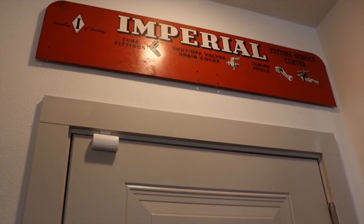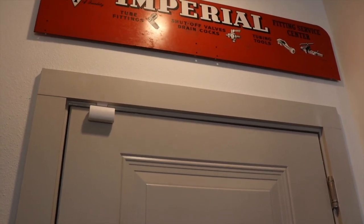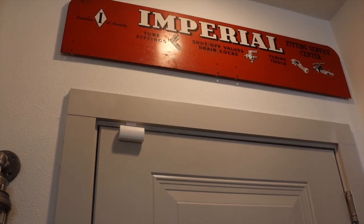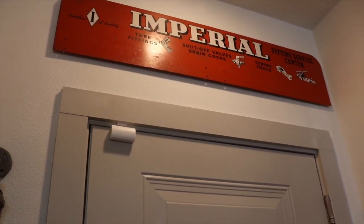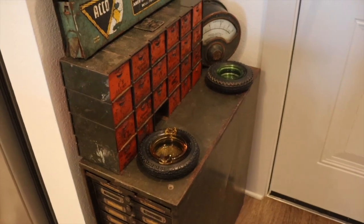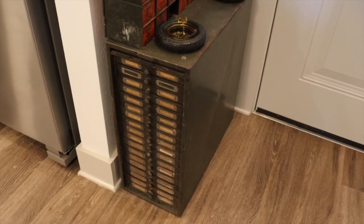Now I'm going to go ahead and close the door here so you can see around it. I just love filling my home with art and design, all kinds of colors and things that make me happy. Industrial art makes me happy — I love all of the old lithography on some of these metal pieces. They're just gorgeous and they have such cool graphics, things that we just don't see nowadays. So this Imperial Fittings Service Center topper came from an old display in a hardware store — they sold all kinds of plumbing fixtures — and I just think it looks really cool here above my door.